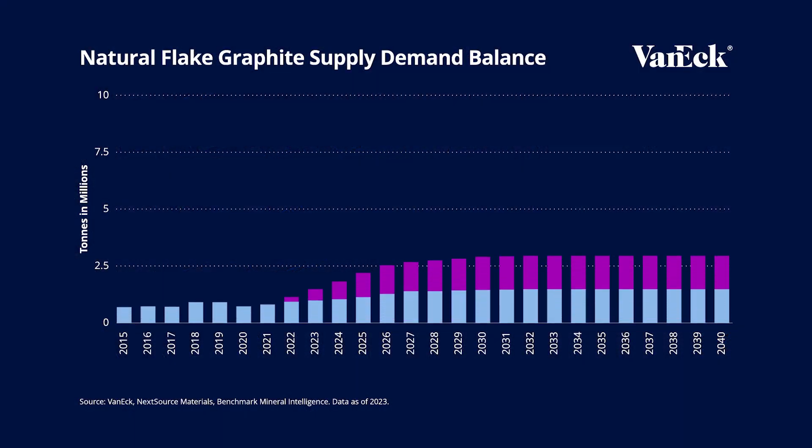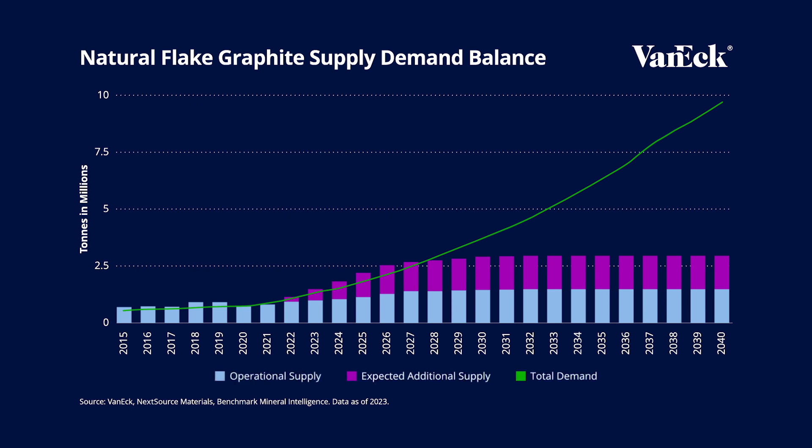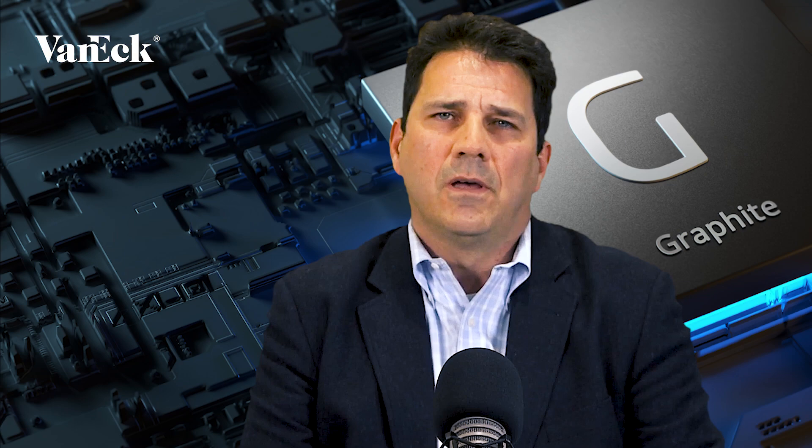Looking forward, natural graphite demand is projected to grow by more than 300% by the year 2030 and could reach 6 million tons by the year 2035. The demand for natural graphite is also expected to outpace the demand for all other battery materials.